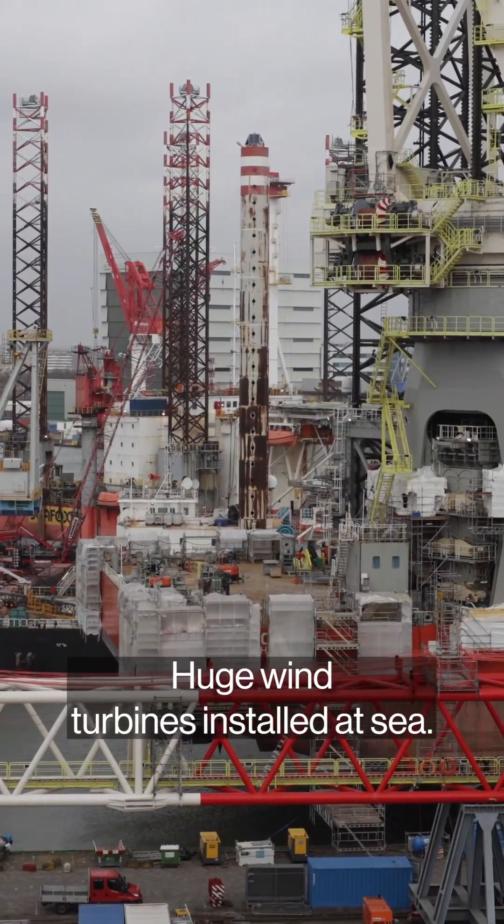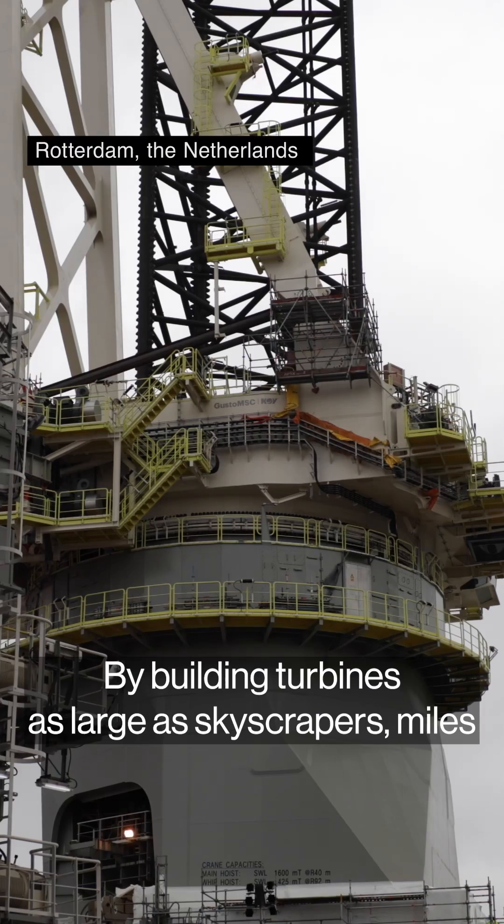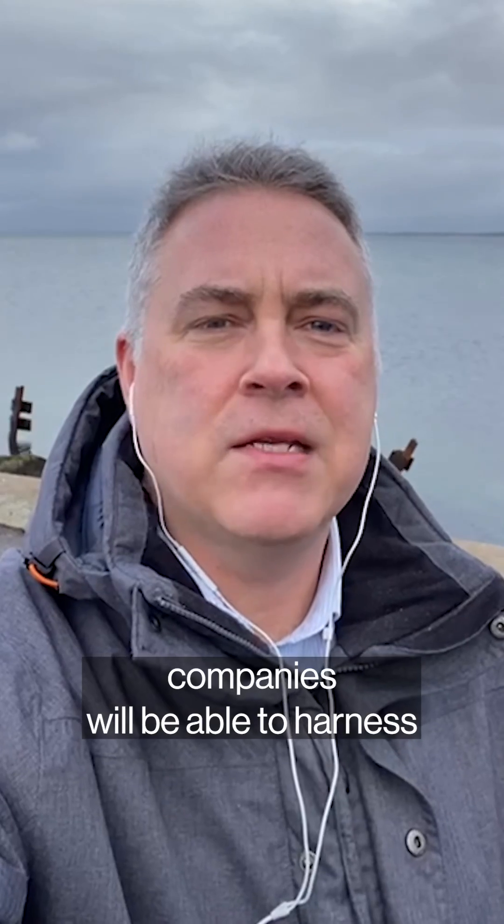Huge wind turbines installed at sea are seen as an important way of generating greener electricity by a growing number of nations. By building turbines as large as skyscrapers miles from the coastline, companies will be able to harness the higher wind speeds and produce more electricity.